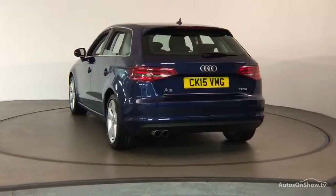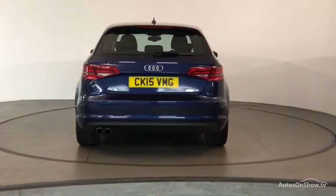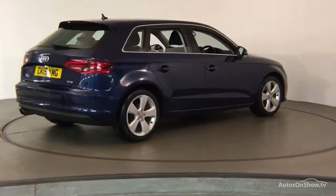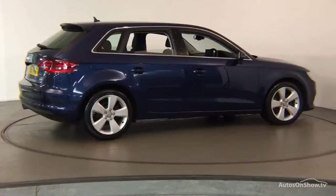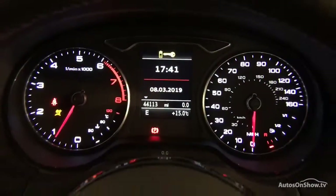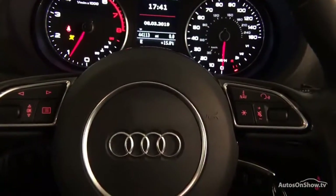We conduct a thorough road test, and any dents, bumps, or scuffs are removed by technicians using state-of-the-art technology. A 12-month warranty including roadside assistance is provided.